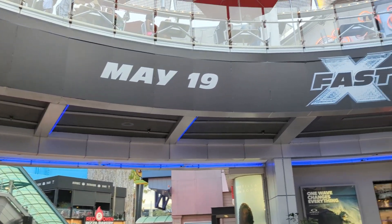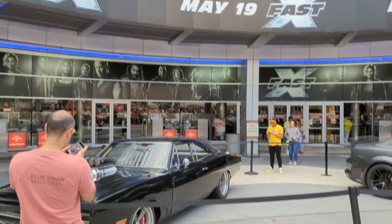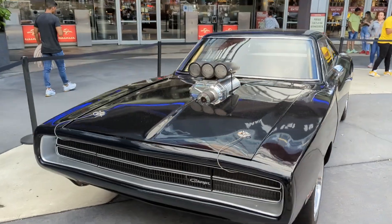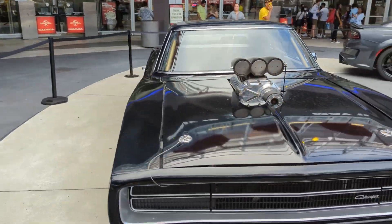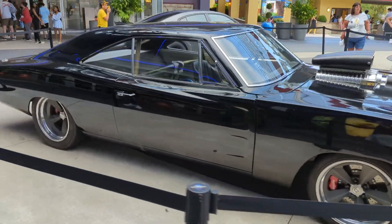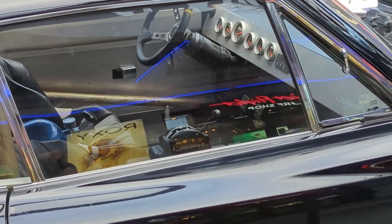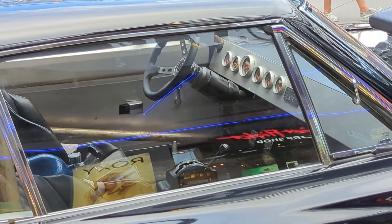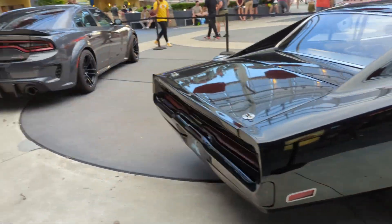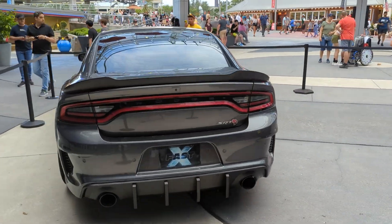It is Friday May 19th at Universal Studios. We're here to check out the new Fast 10 movie, and they got some movie cars up front. We've got the Dodge Charger from Dominic Toretto, and another Dodge lineup here — the Challenger.